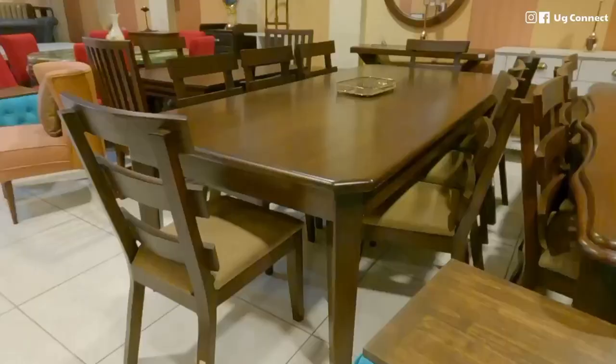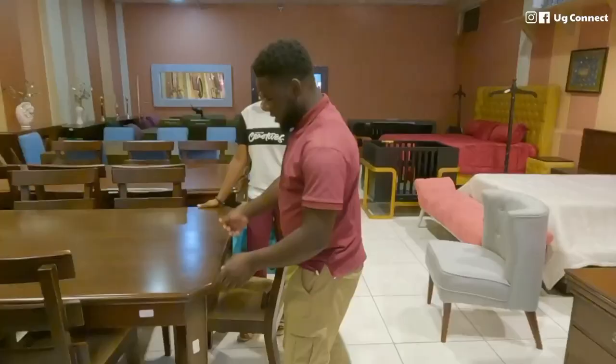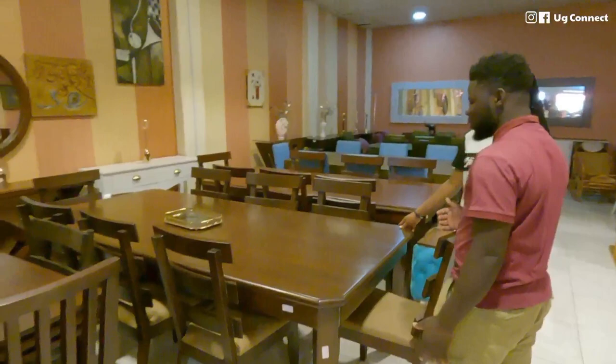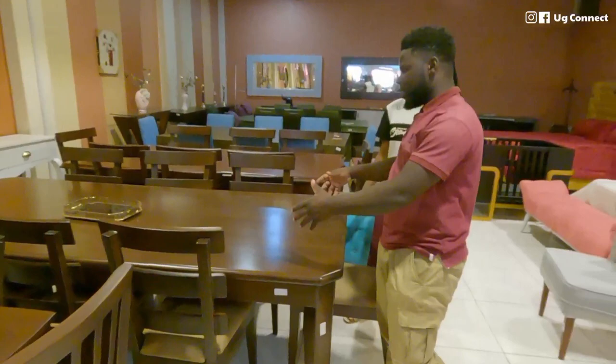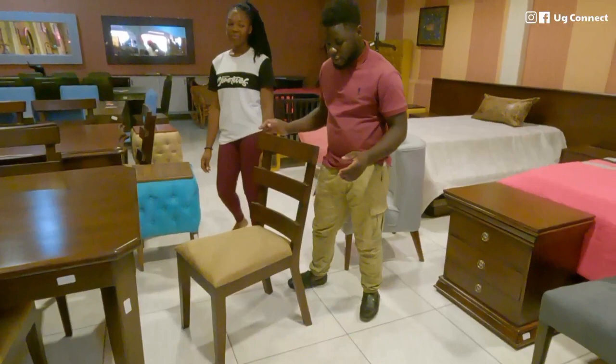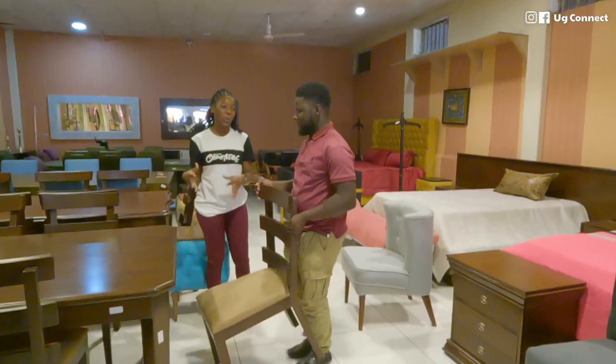This dining set is still Nkalati wood — it's very heavy hardwood. The finishing is top-notch, done by professionals. It accommodates eight people and goes for 4.85 million. The chair fabric is Balance. They have a variety of fabric samples — Soho, Granda, Bolano, Balance, and Rolex — and customers can come in to choose.